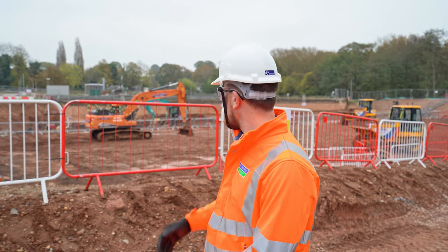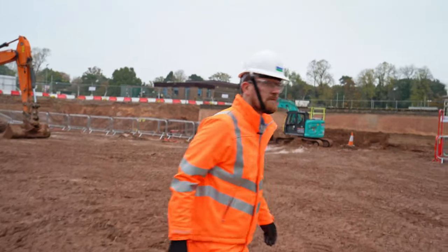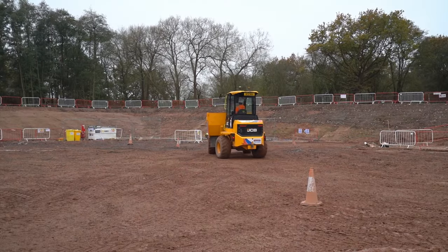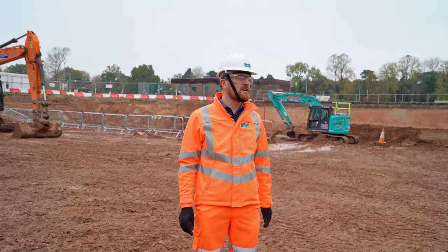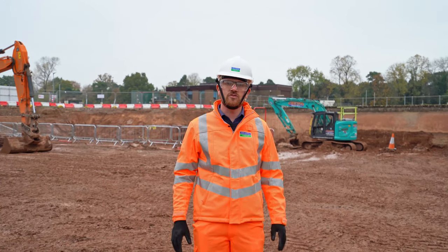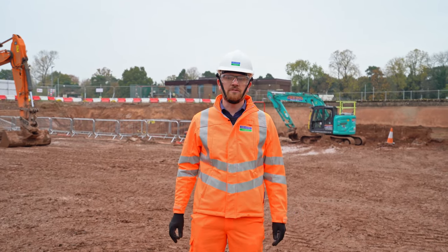Behind me you can see the existing tanks and our excavation for where the new tank is going to be seated. Where we're stood now is the base of the tank — this is where the bottom of the tank will be sitting. We're going to be putting a 40 metres by 60 metres rectangular tank around the edges of this excavation, connected into the existing rectangular tanks behind me. The new tank in storm conditions is going to fill and drain primarily by gravity, with a small section that's going to be pumped out of the sump that we're going to have a look at next.